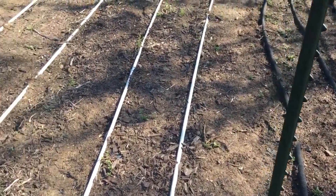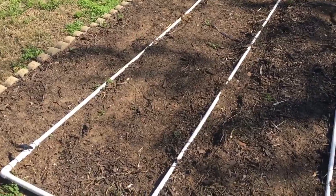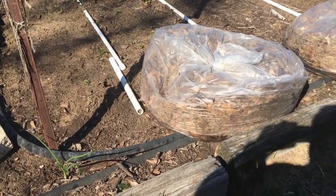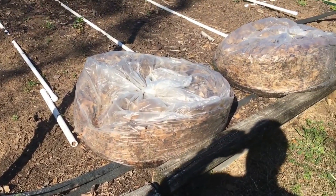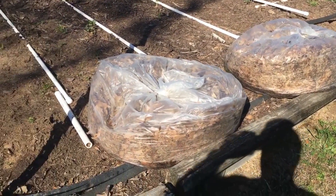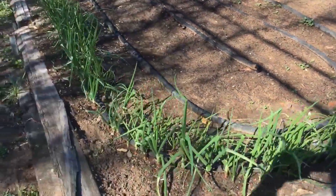I've got pinto beans planted on these rows, so they should be popping out of the ground here just any day now. I'm probably going to plant either cucumbers or honeydew melons here — haven't decided yet. But look how these onions are growing.